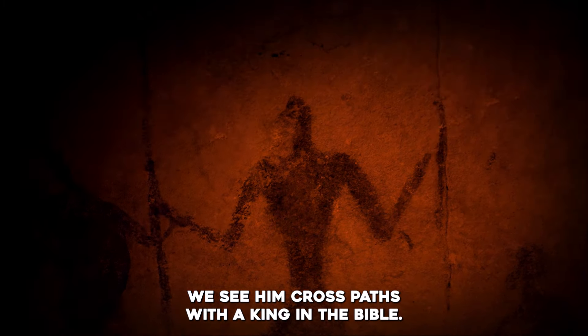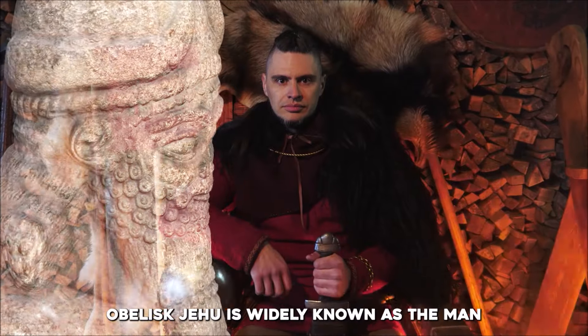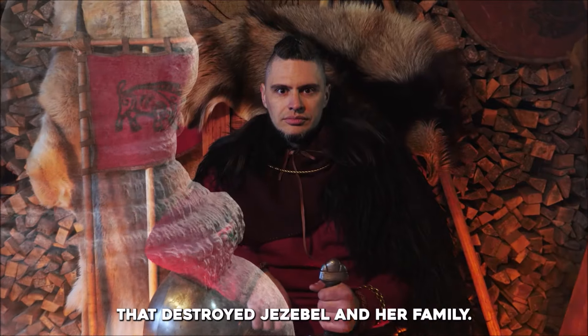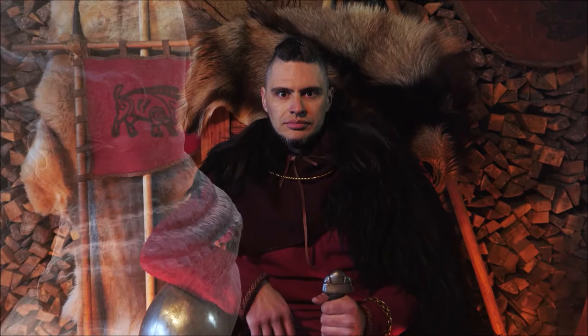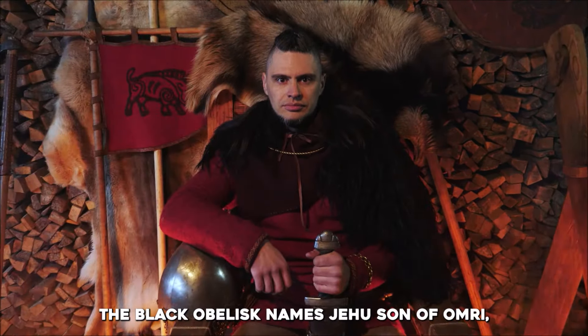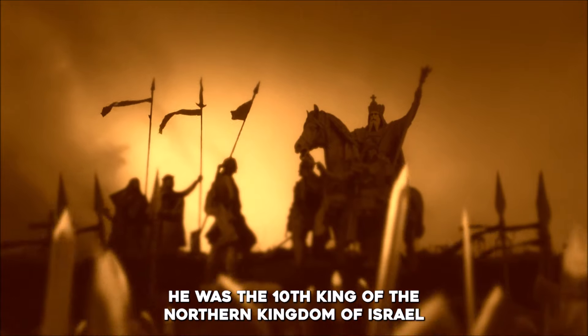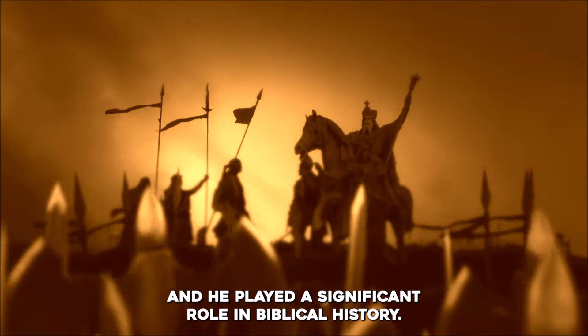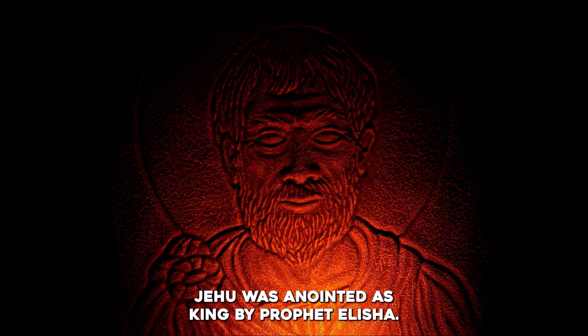We see him cross paths with a king in the Bible — Jehu of Israel — arguably the most significant event recorded on the black obelisk. Jehu is widely known as the man that destroyed Jezebel and her family. The black obelisk names Jehu, son of Omri. He was the tenth king of the northern kingdom of Israel, and he played a significant role in biblical history. He was the son of Jehoshaphat and the grandson of Nimshi.